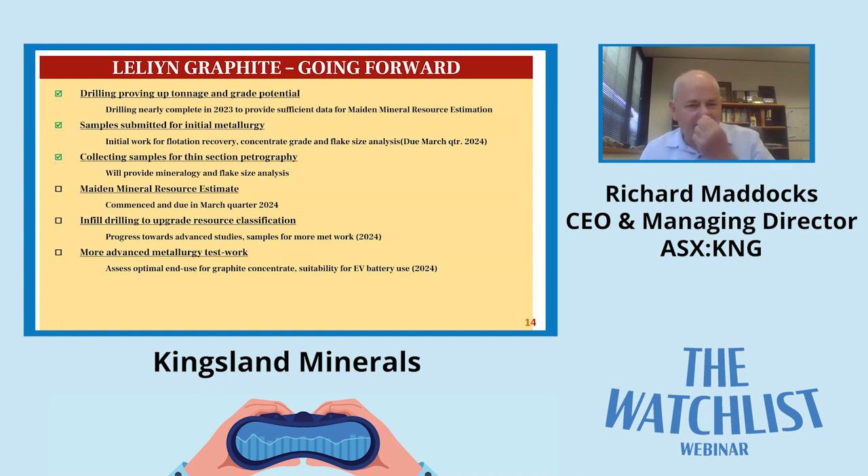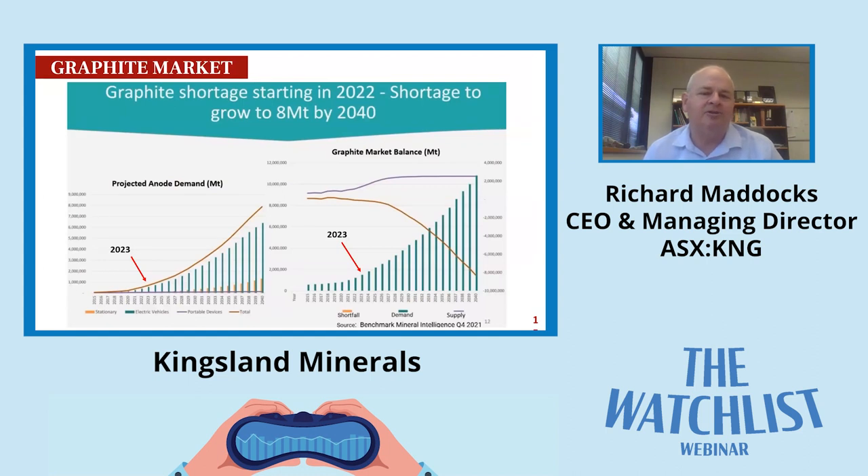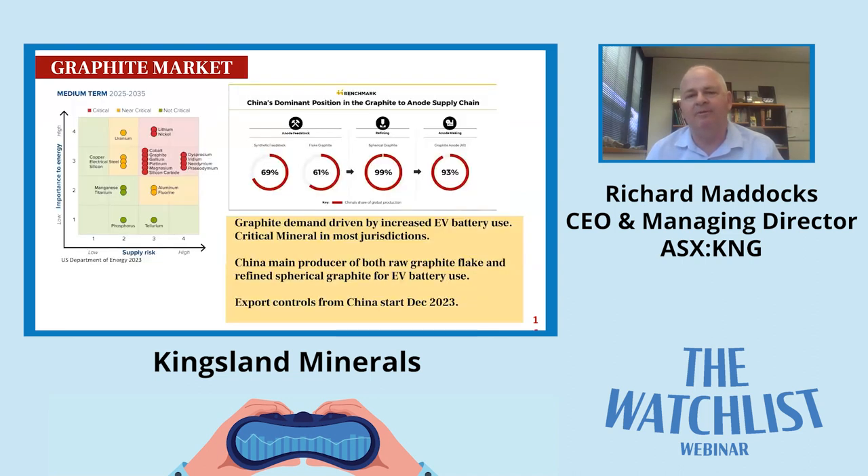Looking at the graphite market: as I suggested at the start, the market is forecast to be in deficit from about now onwards as EV use increases. These graphs from Benchmark Mineral Intelligence show that the inflection point is around now, where demand will increase and batteries will take over as the main use for graphite.